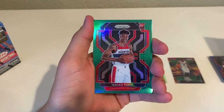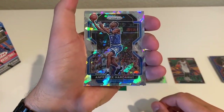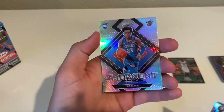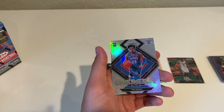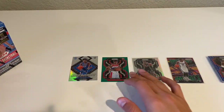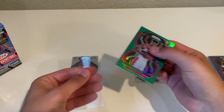Deondre Murray, Derrick White, Isaiah Todd green rookie. Anfernee Hardaway — Penny Hardaway Cracked Ice — and there's another card, there's five in here. Trey Man silver Emergent. So we have the Derrick White, Deondre Murray, Penny Hardaway, Isaiah Todd, and Trey Man Emergent. Hey, we'll take it — five cards, can't complain about that one extra card.